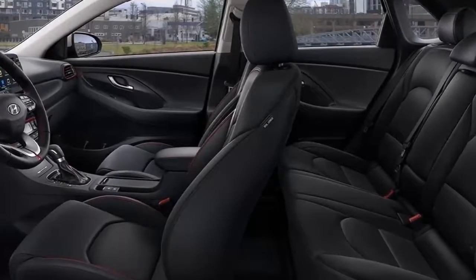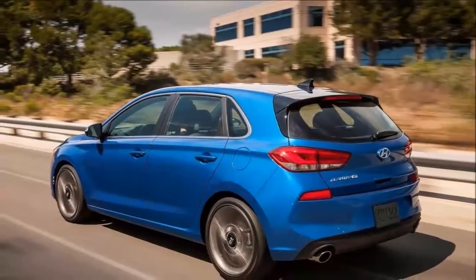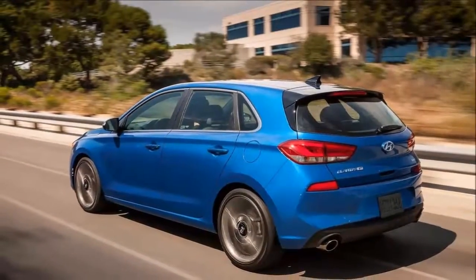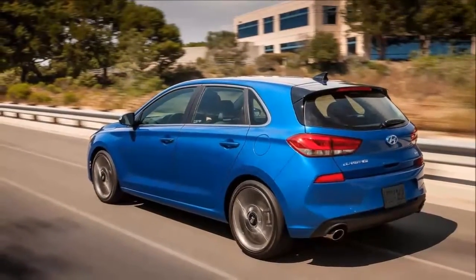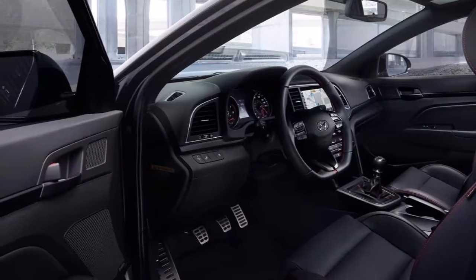2019 Hyundai Elantra First Drive. This compact car is recognized by many brands and is readily available around the world. Nevertheless, the name Elantra is used for the majority of marketplaces, therefore we will use this title.